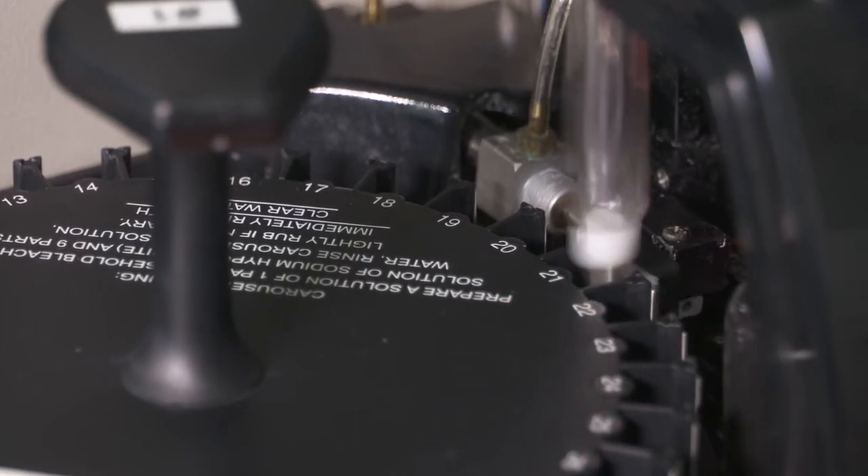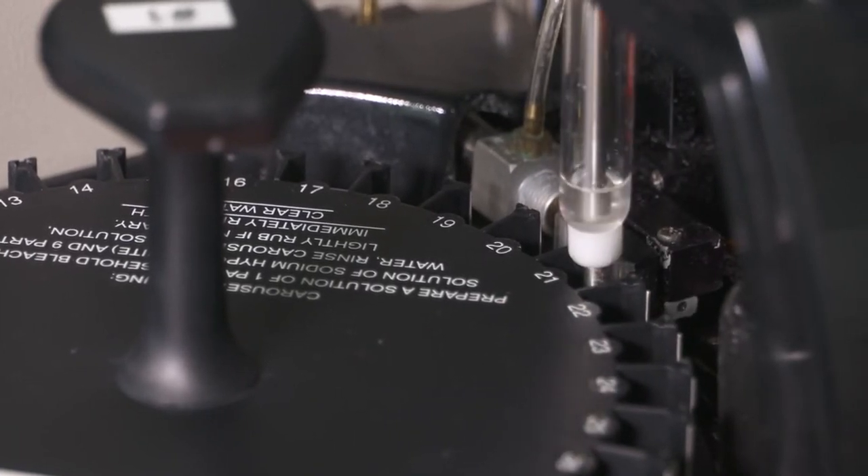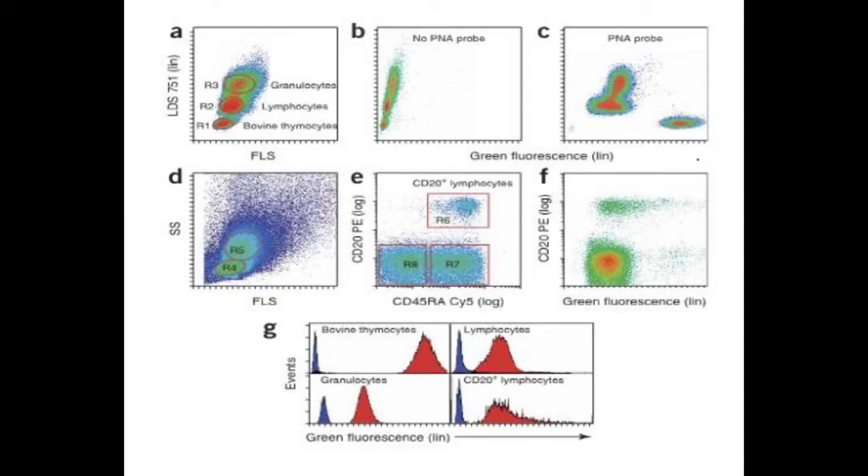Samples are first subjected to a FISH procedure, which stands for fluorescence in situ hybridization, where the set of telomere repeats are specifically tagged with a fluorescent molecule.